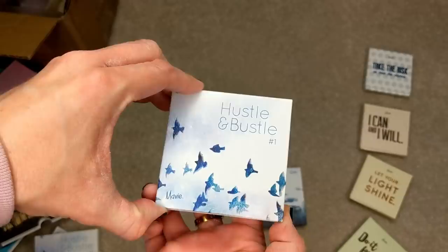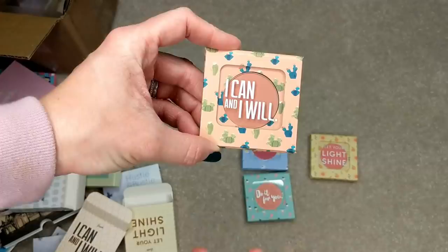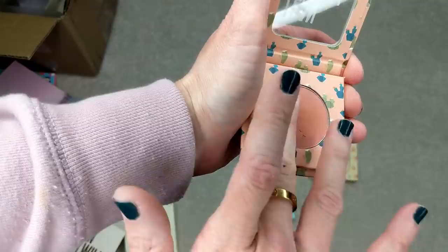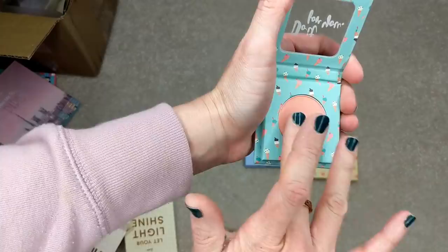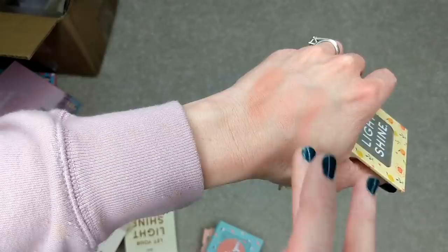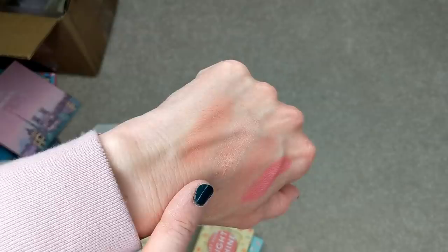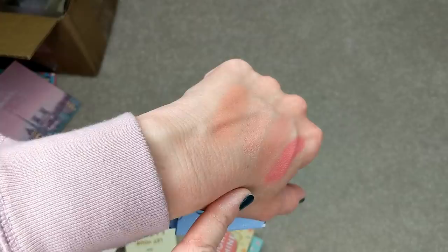There are also two mini four-pan palettes called Hustle and Bustle. Number one has your basic everyday neutral shades, and number two has more pinky, rosy tones. And then there are four blushes in the line — these are the motto blushes, so each one has a little motto on it, like "I can and I will," "do it for you," "take the risk," and "let your light shine" — really cute. Let me swatch some of these. This one's like a really pretty peachy pink. One of them is really light. Another one is really pigmented. I feel like the others are more powdery and a little bit sheerer than the eyeshadows, but that may not be a bad thing when it comes to blushes — you obviously don't want clown cheeks.